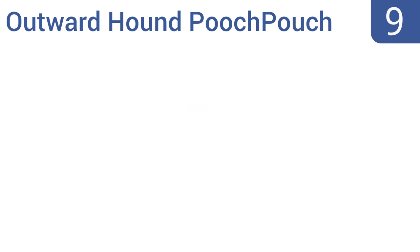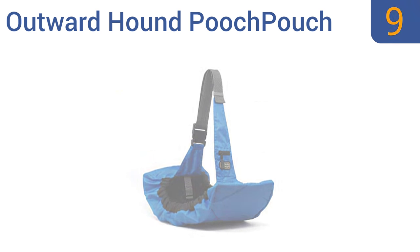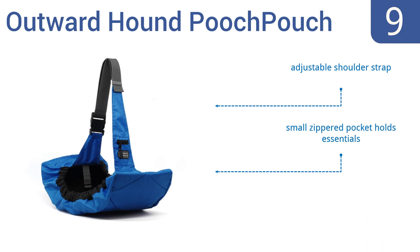Starting off our list at number 9, the Outward Hound Pooch Pouch is made with a durable water-resistant fabric and is available in 3 vibrant colors. It folds flat for convenient storage when not in use. It comes with an adjustable shoulder strap and a small zippered pocket that holds your essentials. However, a jumpy dog may fall out of this shallow pouch.